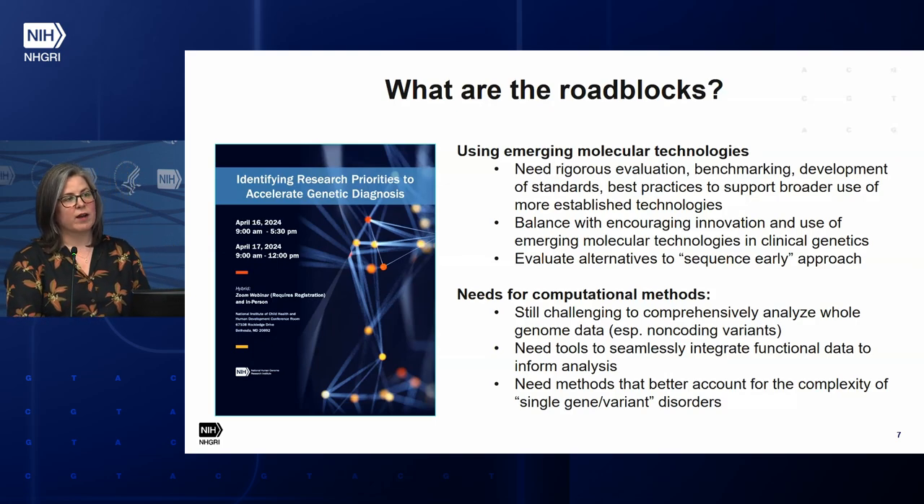Another thing we talked about was whether it might be time to think about approaches different from what we called the 'sequence early' approach — where the first thing that happens is we sequence the case, and then RNA-seq or long-read whole genome sequencing are done as next steps, often used as functional validation. Meeting participants were talking about whether we could flip that on its head — starting with those other data types — and asking what that gets us.